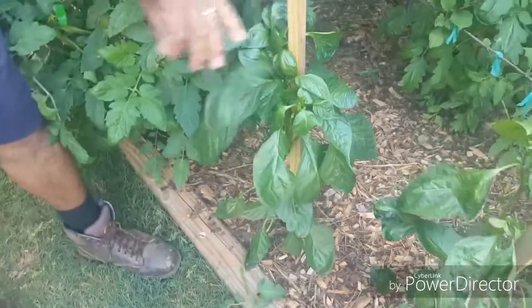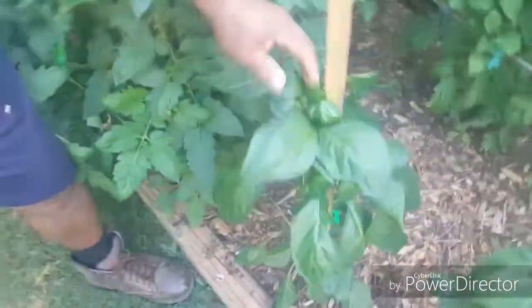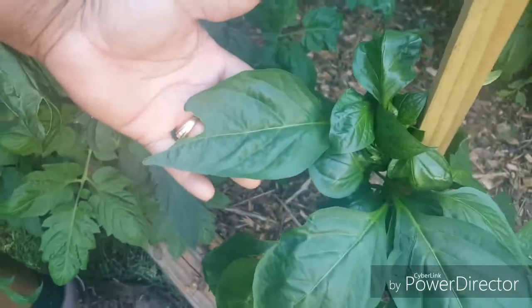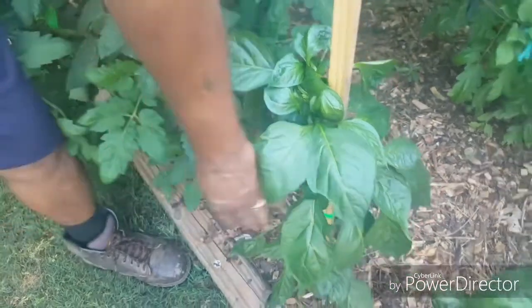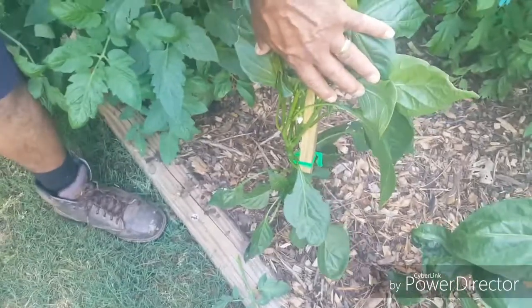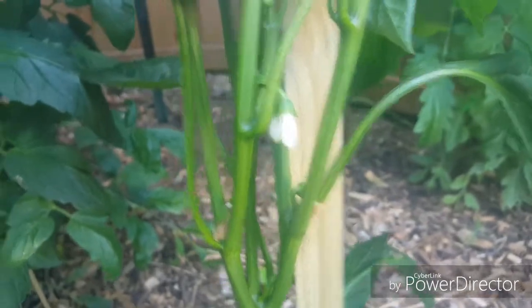Now if you come down here, these are my bell peppers. Zoom in on that — look how green and healthy these pepper plants are. They're starting to put out some flowers, you see the flowers there up a little higher. And over here, lots of flowers on these ones too.